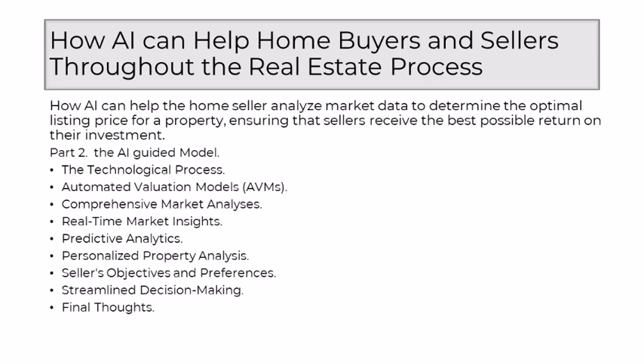At the heart of this transformation are Automated Valuation Models. AI leverages these sophisticated models to analyze a myriad of factors that influence property values, from recent sales and market trends to economic indicators and neighborhood dynamics. AVMs go beyond the confines of human analysis, ensuring a more comprehensive and accurate valuation. AI embarks on a journey of comprehensive market analyses, considering a multitude of variables simultaneously, ensuring that the optimal listing price is grounded in a thorough understanding of the broader market landscape.